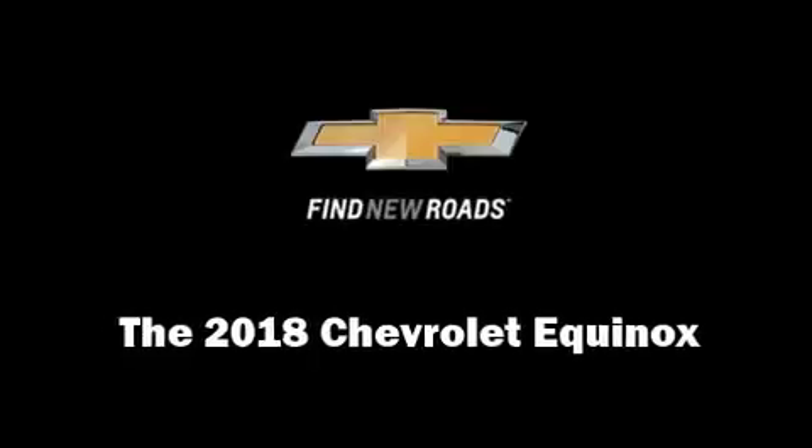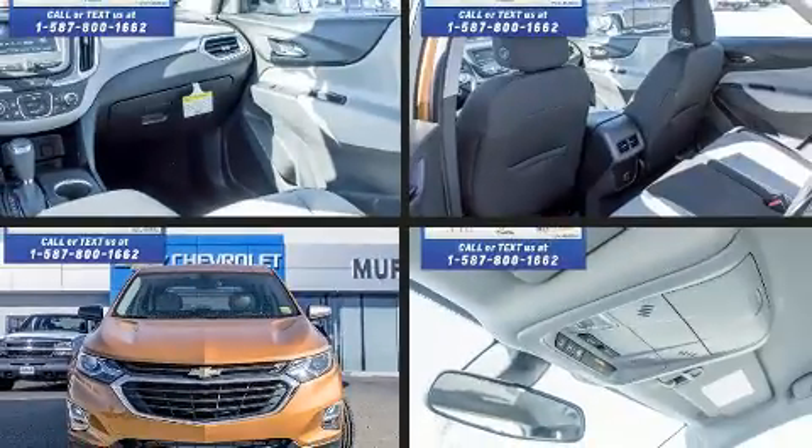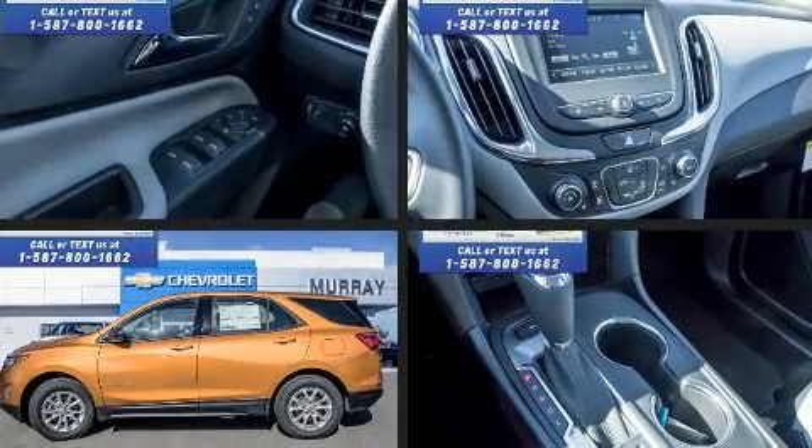Take command of the road in the 2018 Chevrolet Equinox. Under the hood, you'll find a four-cylinder engine with more than 170 horsepower.